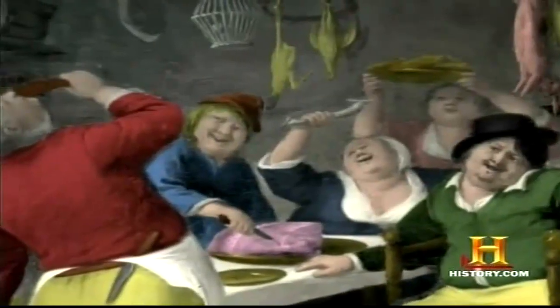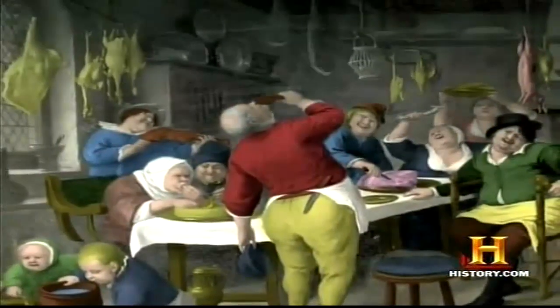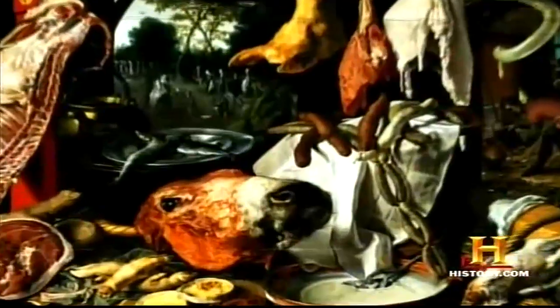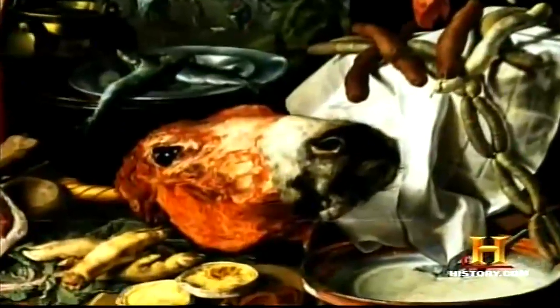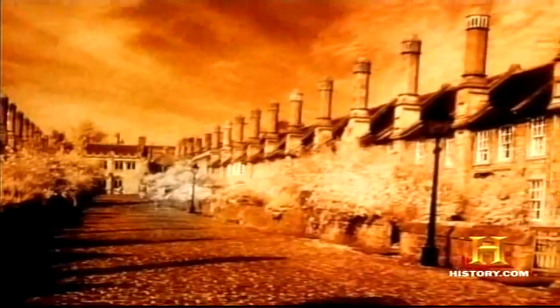In the Middle Ages, butchers were restricted to certain neighborhoods in which to ply their trade. This was due to the large amount of animal waste and blood, which was usually dumped into the middle of the street that served as an open sewer.